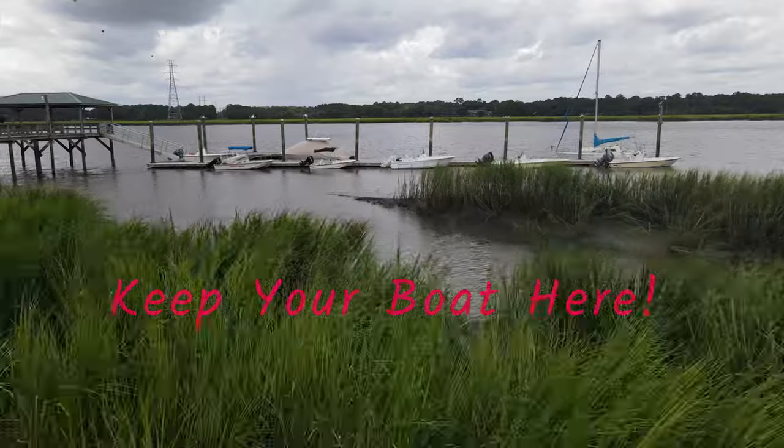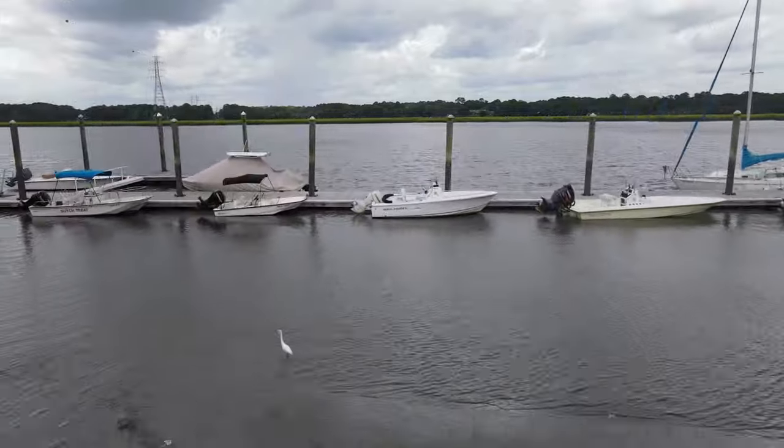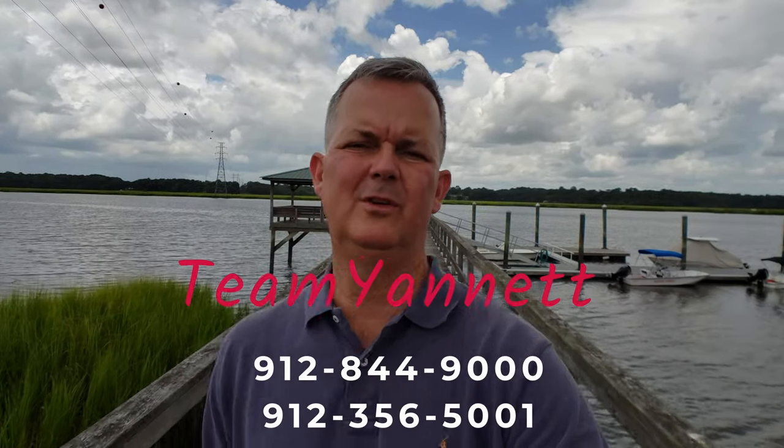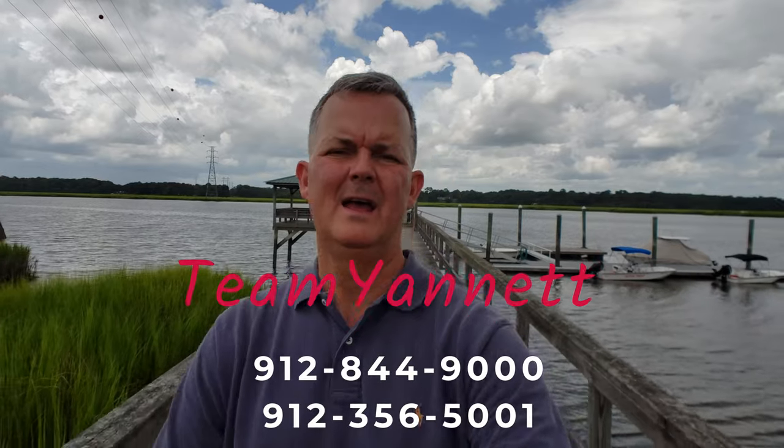Thank you for watching. If you need to reach out to me, find me on any of the social media sites — message me, call me at 912-844-9000. And as always, thanks for watching.